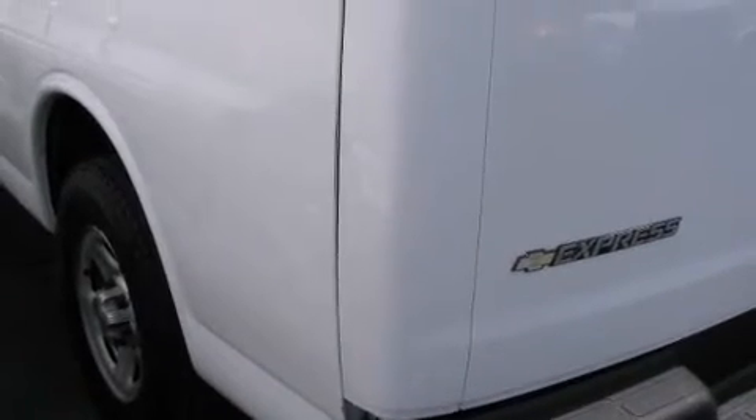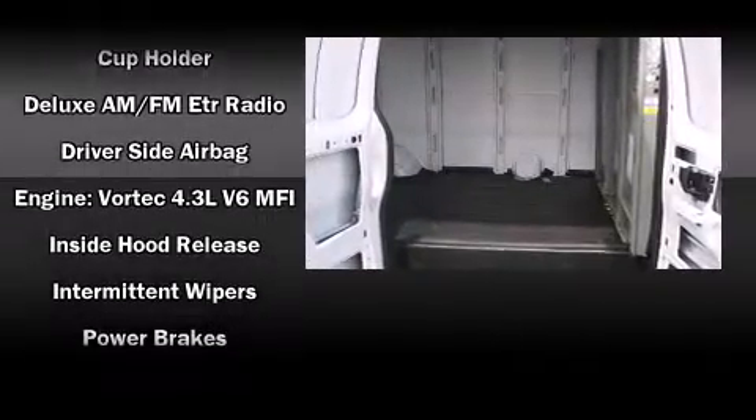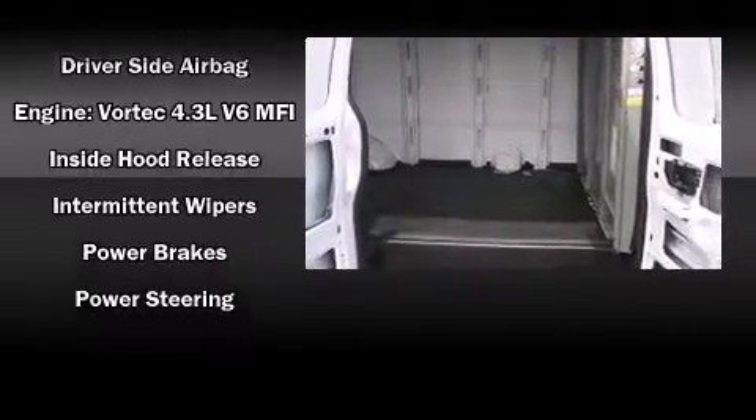Chevrolet ensures the safety and security of its passengers, with equipment such as dual front impact airbags, ignition disabling, and four-wheel disc brakes with ABS.